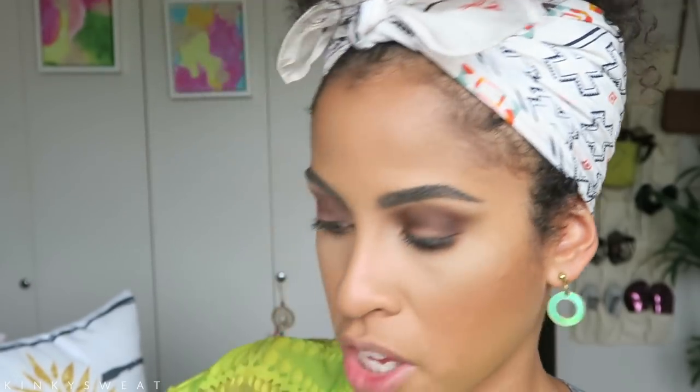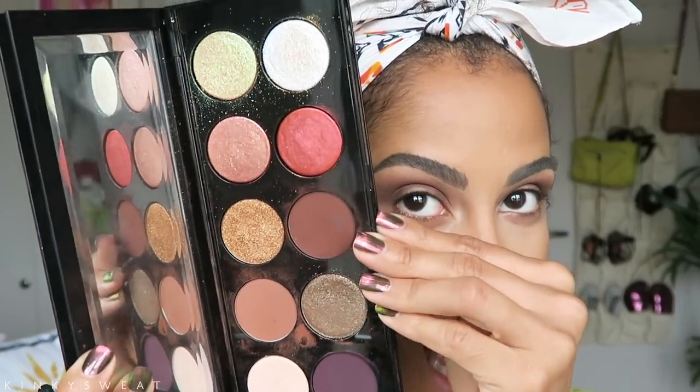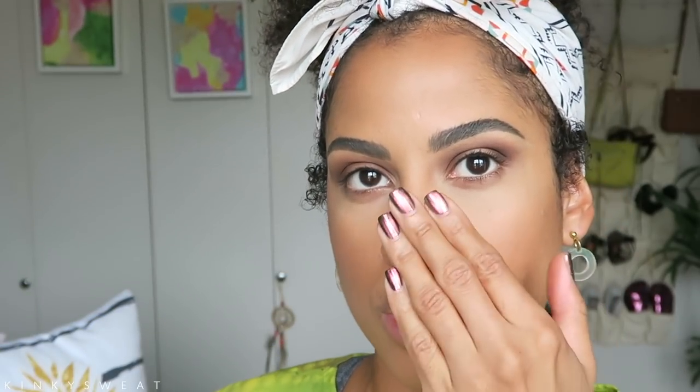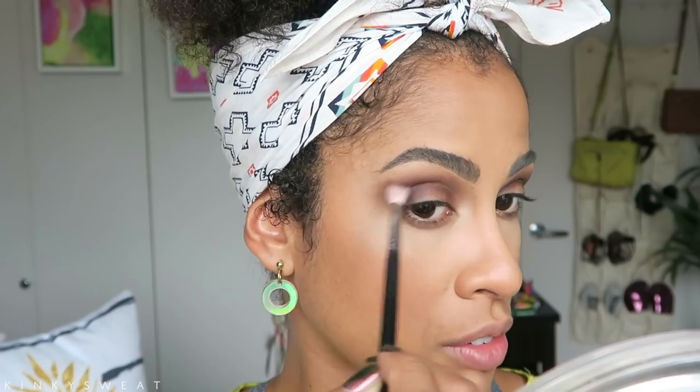I'm going to take my Morphe M514 brush now with Extreme Aubergine. I like my nails today — finally got them done in this magnetic polish. When you hold a magnetic tool over your nail it shifts the pigments, but you have to let it dry because when you apply the top coat it moves the pigment around and loses the design. But I love the constant change in shade. Now with Extreme Aubergine I'm going to take that to the outer V.